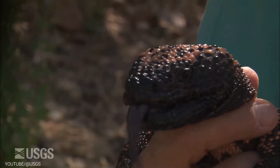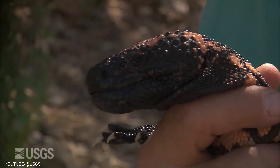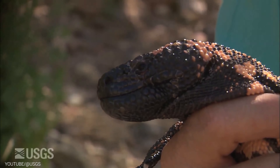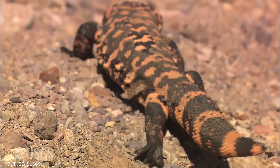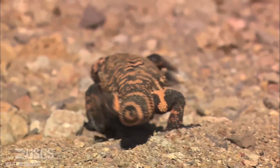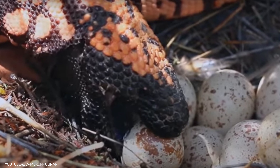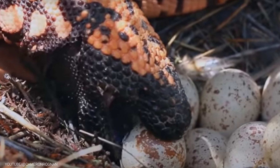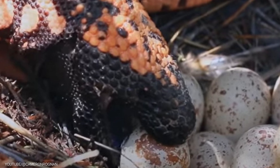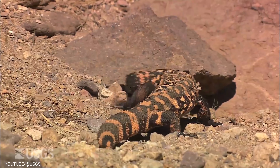But that's not all that's impressive about this lizard. The Gila Monster has a powerful bite that it uses to kill its prey. Its venomous saliva contains toxins that can immobilize its prey, making it easier to catch. This makes it one of the top predators in the Sonoran Desert. Did you also know that the Gila Monster is one of the few animals in the desert that can eat eggs? This makes it a versatile predator that can feed on a variety of prey, including birds, small animals, and reptiles.